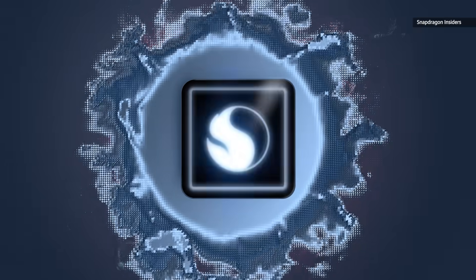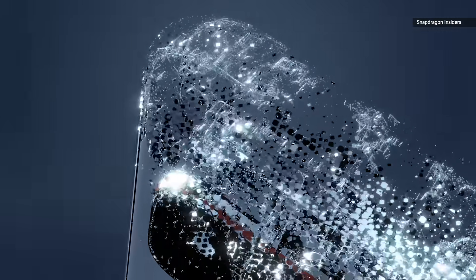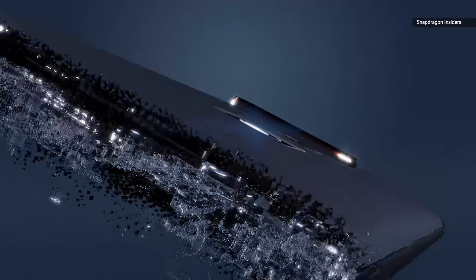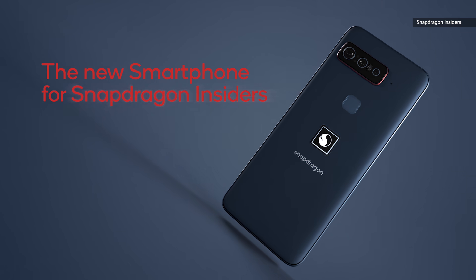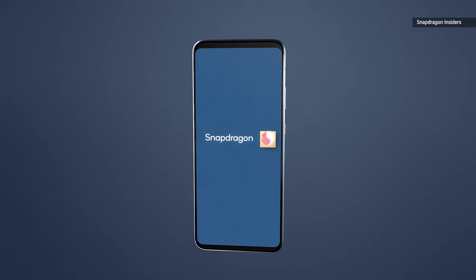If you're a fan of what Qualcomm is doing and you want to support them by getting the Smartphone for Snapdragon Insiders, you can buy it in August for $1,499. It'll initially be available in countries like the US, UK, Japan, and South Korea before arriving in India later. You'll find it at Asus Tech's eShop and other retailers.